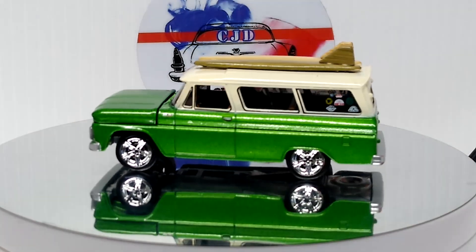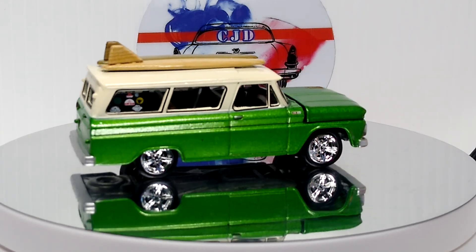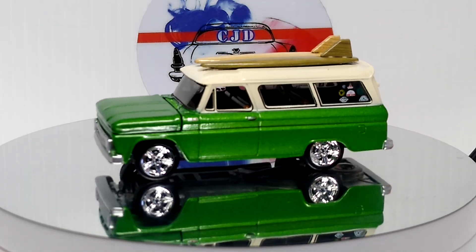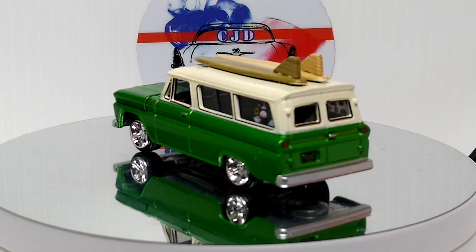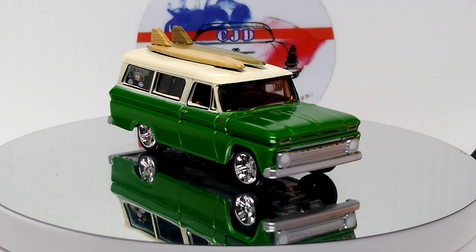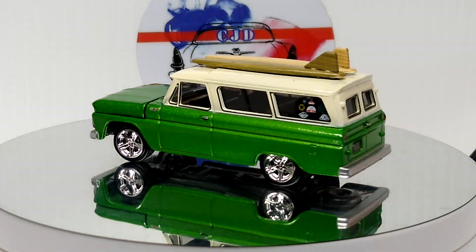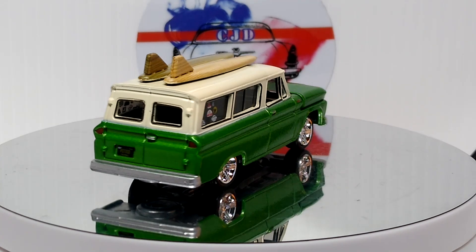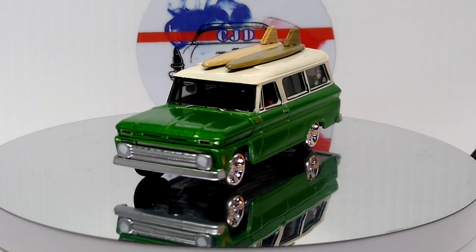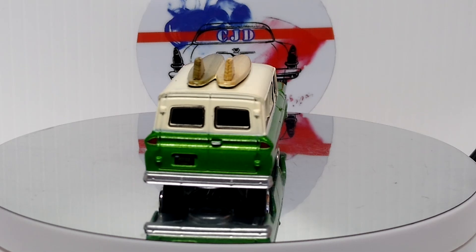We have an Auto World Suburban — one of my favorites of the Suburbans, with the surfboards and everything. I just don't like the wheels — that's the only thing I don't like about this one, but everything else I love about it. Love this casting — they were going crazy on it for a while and then it just piddled off and I haven't seen any in a while. I think I have all of them, I'm not positive. Love the stickers in the windows in the back, it's just a great touch.